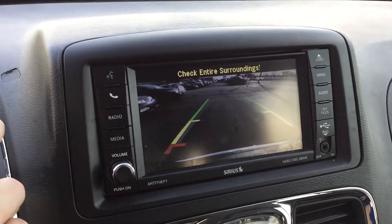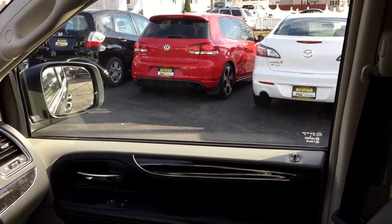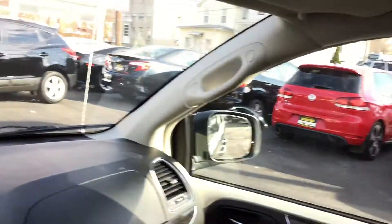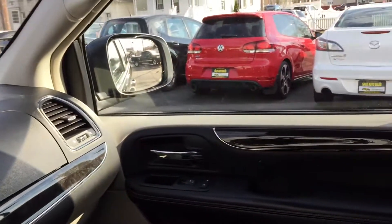You've got a backup camera right here — really nice. DVD entertainment, as you can see. Large screen, two remotes, two headphones. There's also a USB port in the glove box, and the owner's manual is included. This car is ready to go.